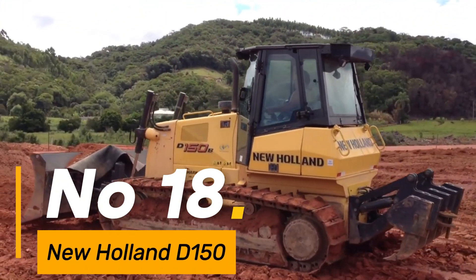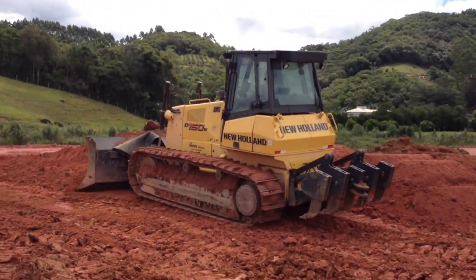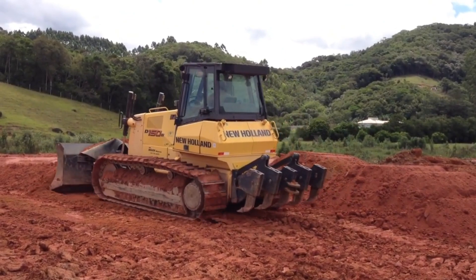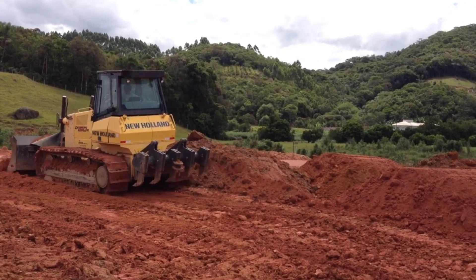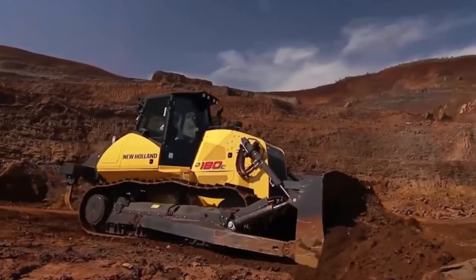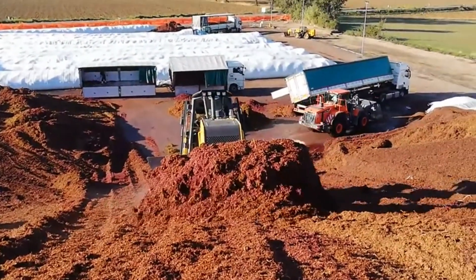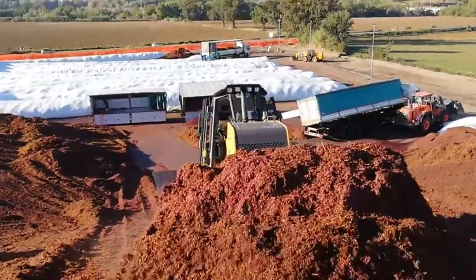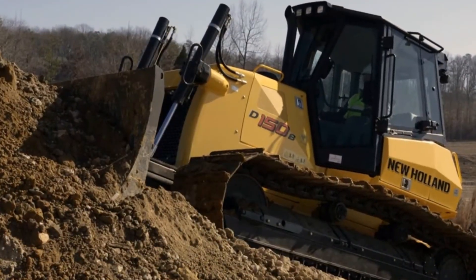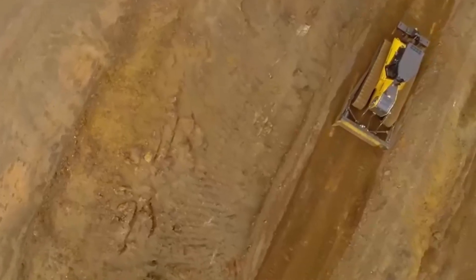Number 18: The New Holland D150 is a sturdy and versatile bulldozer built for tough tasks, weighing around 43,000 pounds — a reliable workhorse. With a blade capacity of 7.9 cubic yards, it handles earth-moving projects effectively, fueled by a 180-horsepower engine. This machine navigates terrains with power and precision, its tracks extending over 20 inches wide, providing stability and traction for efficient performance. The D150 represents New Holland's commitment to delivering durable and efficient construction machinery.